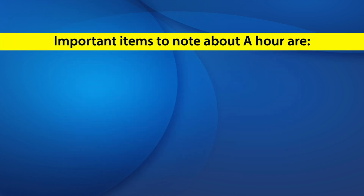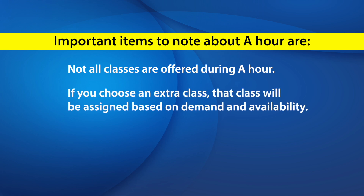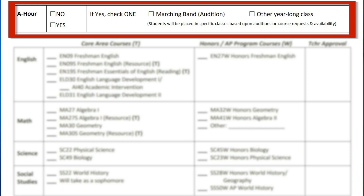Some important items to note about A-hour are: not all classes are offered during A-hour. If you choose an extra class, that class will be assigned based on demand and availability. The buses do not run for A-hour — you will need to provide your own transportation. If you want an extra class at 7:00 a.m., checkmark YES, along with which reason you are choosing an A-hour.